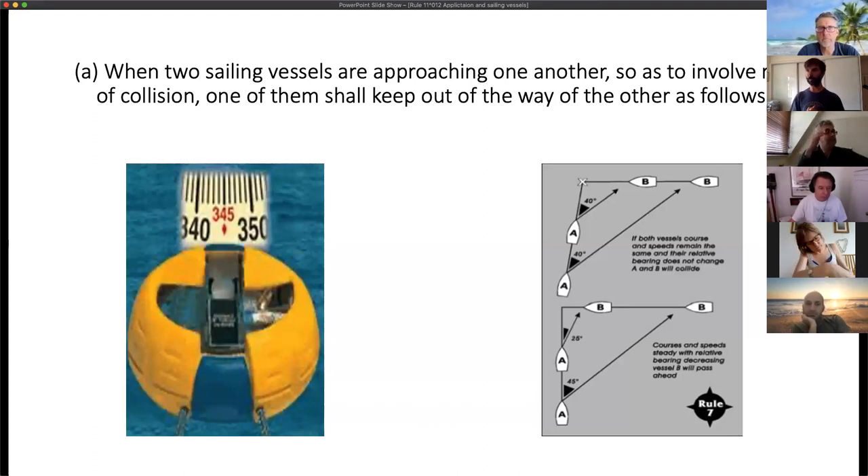Rule 12, Part A: when two sailing vessels are approaching one another so as to involve risk of collision, one of them shall keep out of the way of the other. What's the important part of that rule?